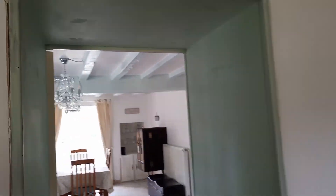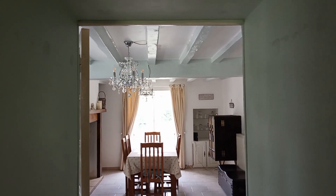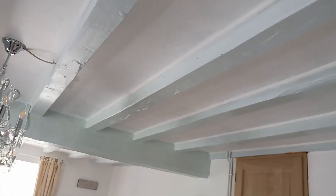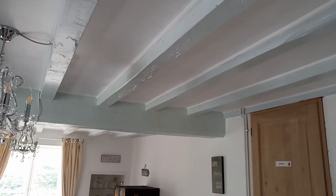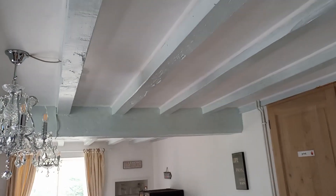It kind of matches the color on the big beam through there, and the little beams as well, though you can't really see it because of the lighting. That was done pre-me moving in, and that's more of a blue whereas this is a green, but they are very, very similar.